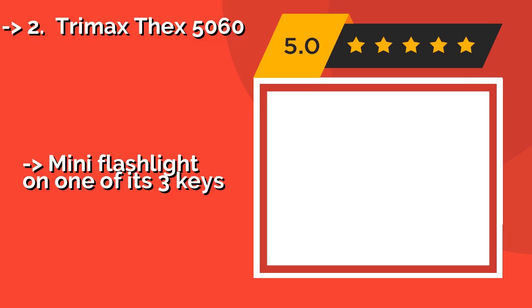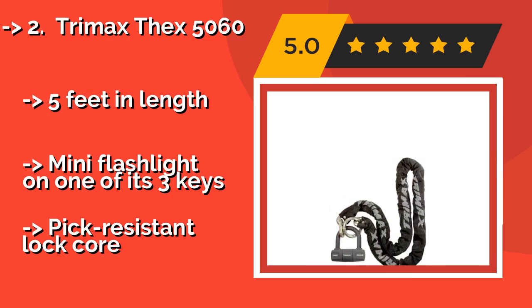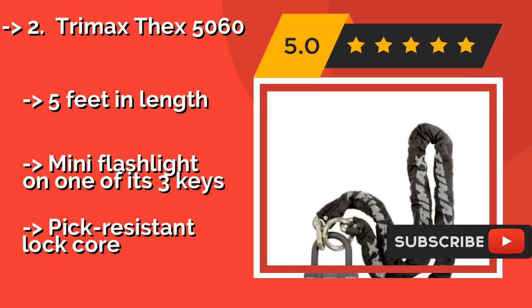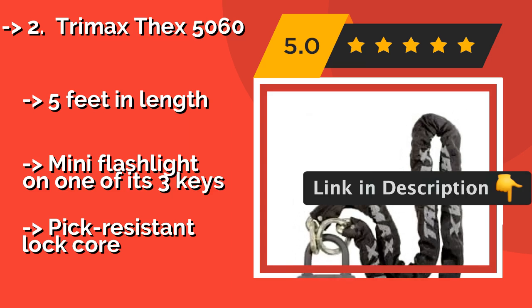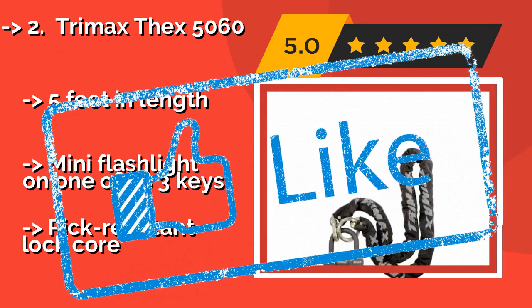The Trimax X5060, around $52, features a hardened steel lock that can't be hammered or pried open. It can resist 6 tons of pulling force and 11 tons of cutting force, so if somebody does want to try and steal your ride, they'll need to draw attention to themselves. It is five feet in length and includes a mini flashlight on one of its three keys, though the lock is pick resistant.